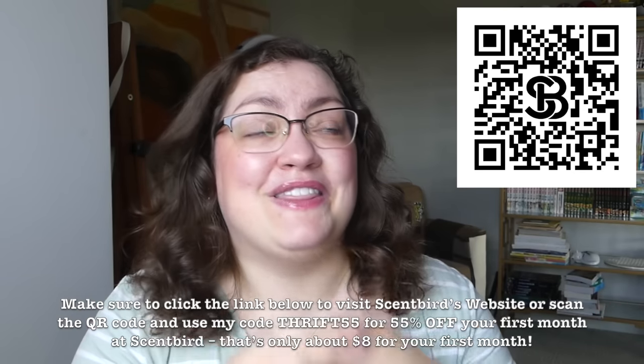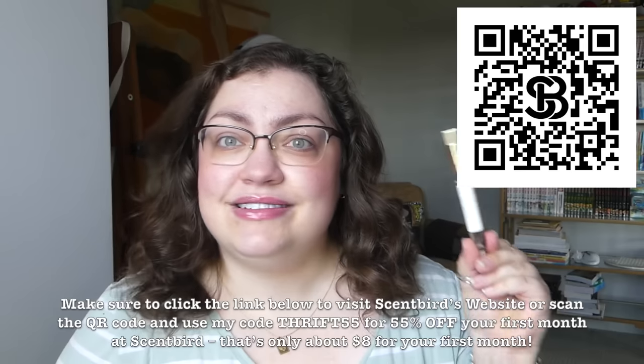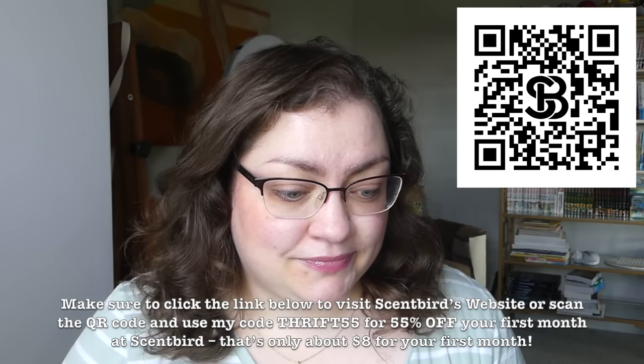It's only about eight bucks for your first month — that is incredible, so much perfume for so little money. Thank you again to Scentbird for sponsoring, and thank you guys for supporting me by checking them out. I hope you give Scentbird a try. But now onto the empties!